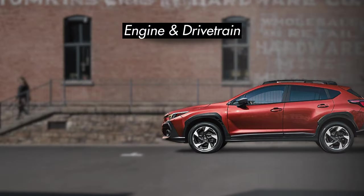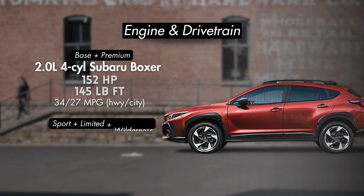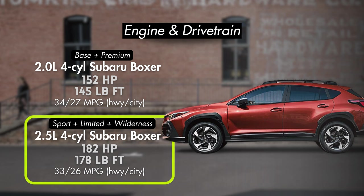There'll be two engines available on the Subaru Crosstrek. The first, seen on the base and premium trims, is a 2.0-liter four-cylinder Subaru boxer engine making 152 horsepower, netting about 34 MPG highway and 27 MPG city. If you move up to the sport, limited, or wilderness trims, you get a 2.5-liter four-cylinder Subaru boxer engine making 182 horsepower, getting about 33 MPG highway and 26 in the city. Considering the Crosstrek has received criticism for feeling underpowered with the 2.0-liter, it's probably better to spring for one of the trims with the 2.5-liter, especially considering the small compromise in fuel economy.